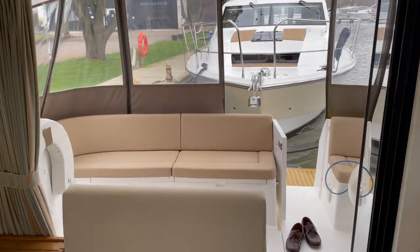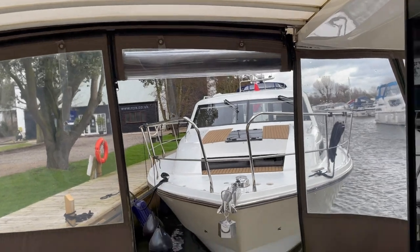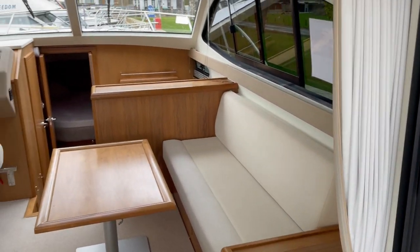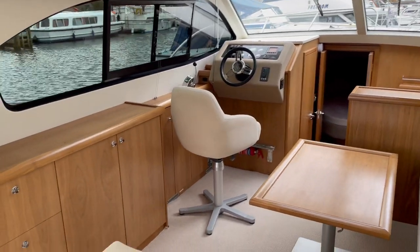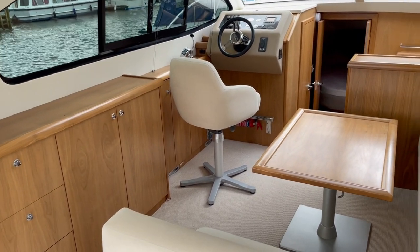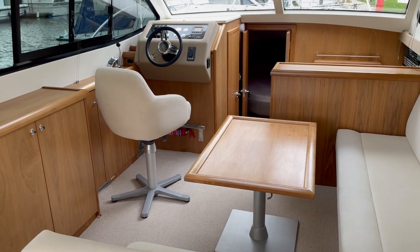I'll just go back to the cockpit so we can see what's going on there, and pan round one more time in the main cabin for an overview. That's the Haynes 32 sedan — just come in at the Brundle office, currently in the water on the sales area. Full specifications and photographs below. If you have any questions or need more details, please give the guys in the office a shout and we'll be more than happy to help.